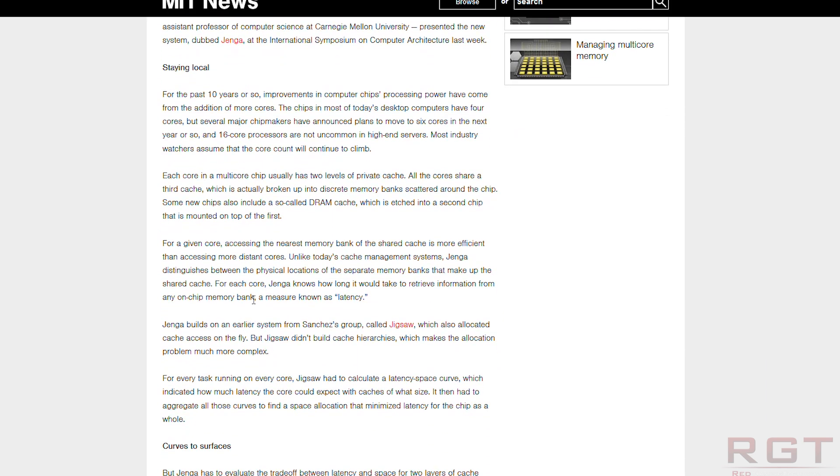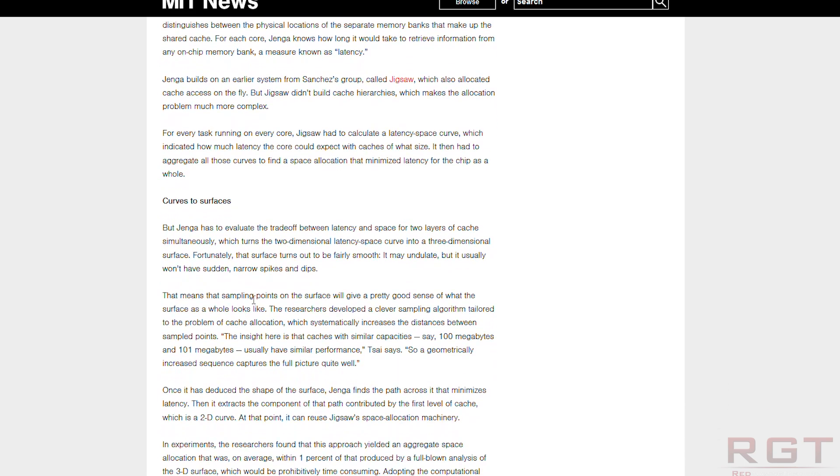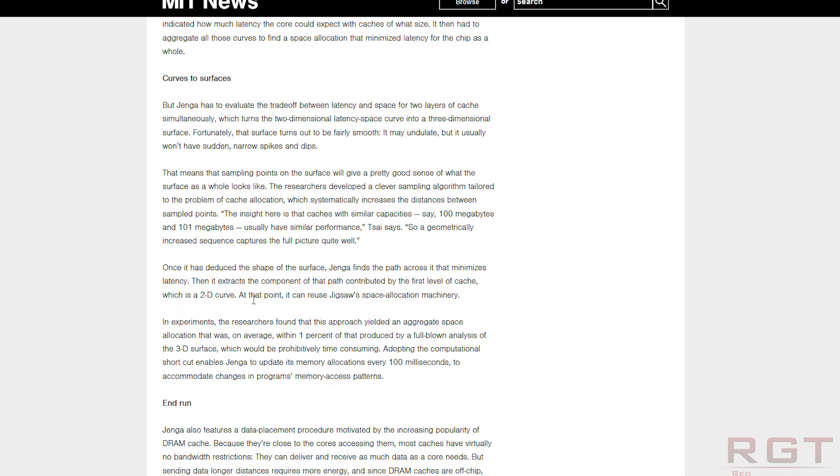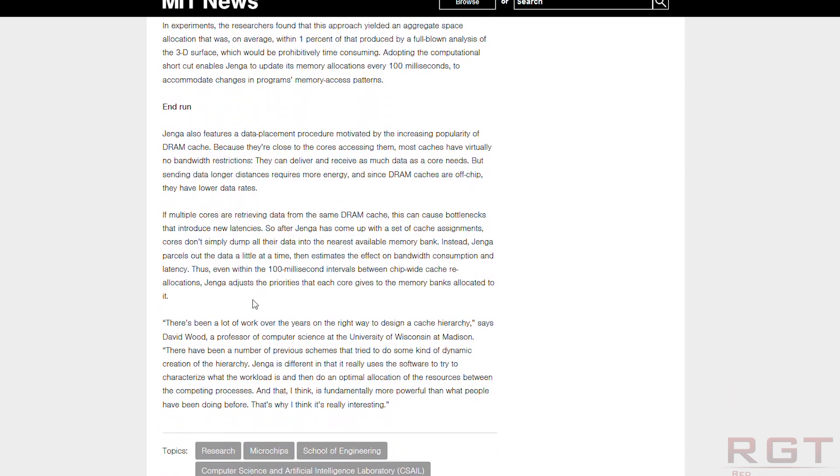They designed a program to simulate an entirely new CPU cache design. According to the website, reading verbatim: